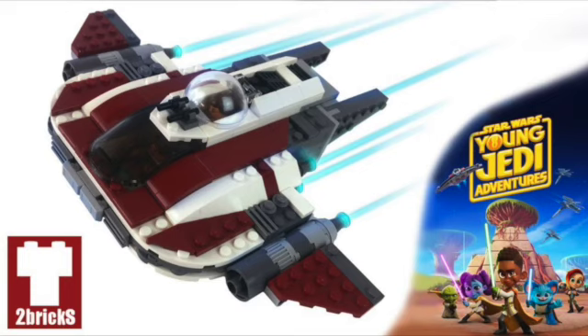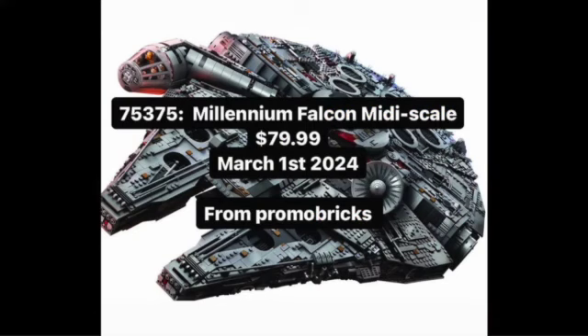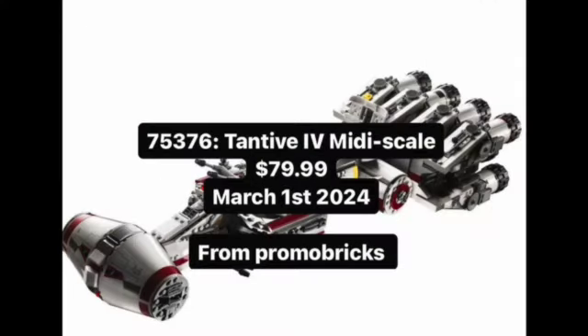Then we do have some really big stuff: 75375, the Millennium Falcon Mini Scale ship, releasing March 1st, 2024 for $80 US dollars. And paired right alongside that, 75376, the Tantive 4 Mini Scale set — another $80 March 1st set.